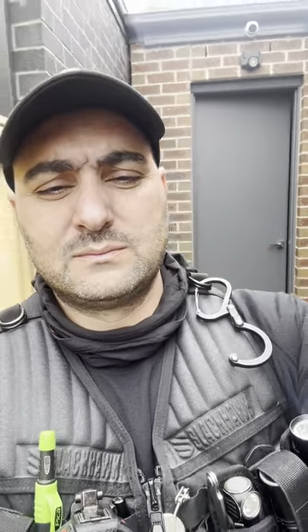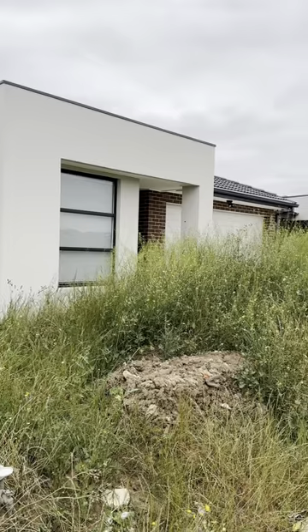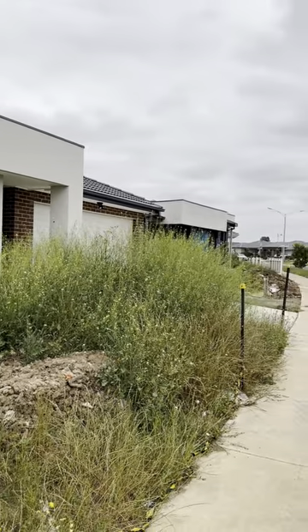This is the door lock that was changed. They got a locksmith and gained entry to the garage area because the front door lock is a Samsung smart lock and it was pretty hard to hack. This is a single story brick veneer home with a tile roof.